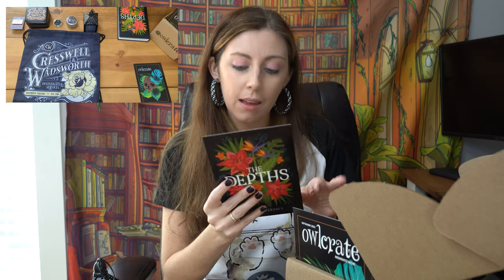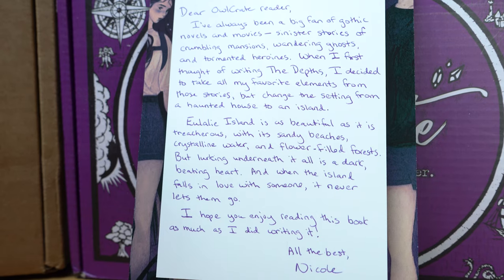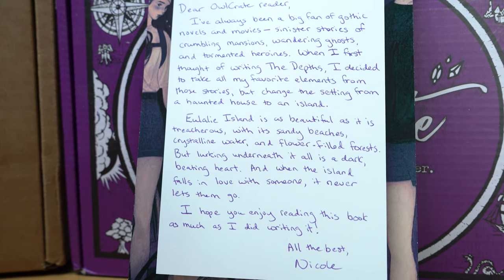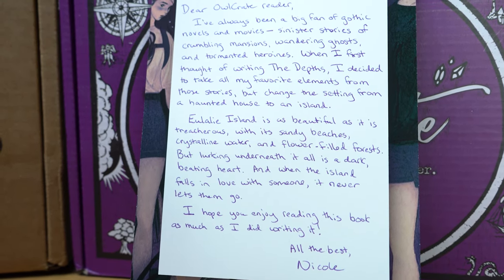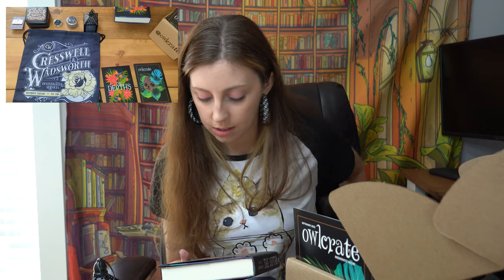And now we are down to the book, our newsletter, and I think that is the next month's preview. The Deaths of Nicole — this is her author letter with a pretty picture, the same as the cover with beautiful flowers that look like tiger lilies except they're pink.